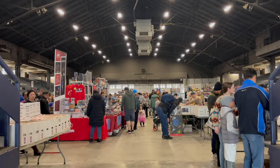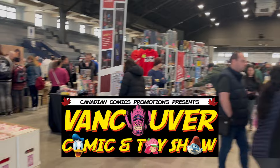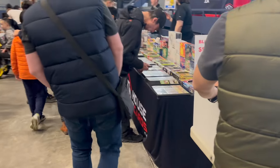Hey everyone, today we're visiting the Vancouver Toy and Comic Show located in Vancouver. This is actually my first time coming, but I'll be happy to take you guys along and we're going to look for some Pokemon cards. Super excited, it's pretty packed today. So let's get started.